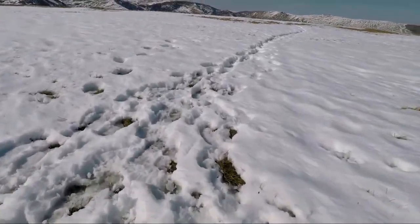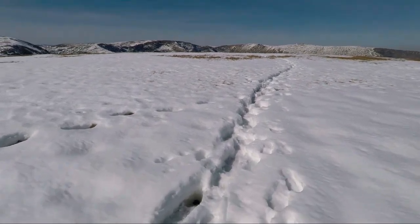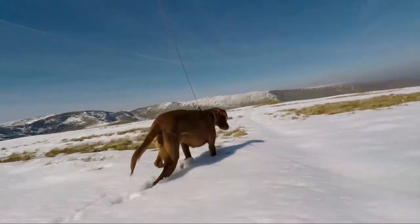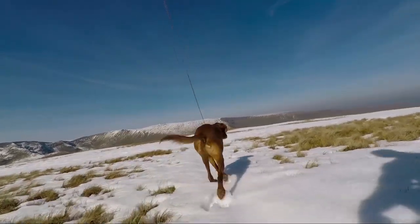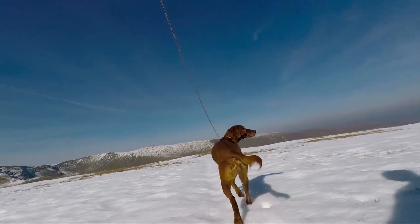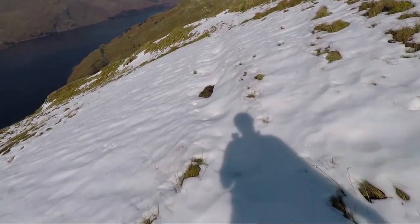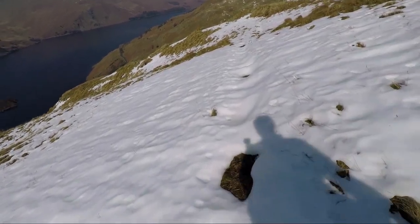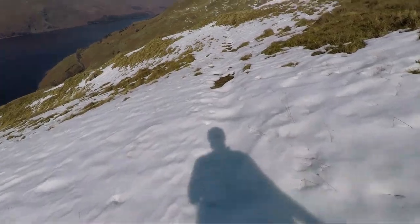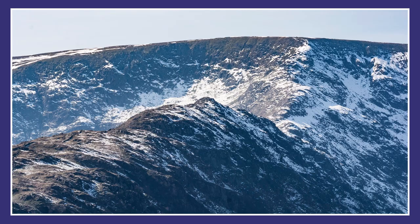We're going to leave the summit heading towards the northwest in the direction of Kidsty Pike, looking for the top of the north ridge. The path here is a bit faint but it's easy going, and you can easily make your own route — we're heading down the ridge towards the car park with Haweswater down on our left. This ridge gives some brilliant views over towards the High Street range and a great view of Rough Crag on the ridge that leads up to the High Street plateau.